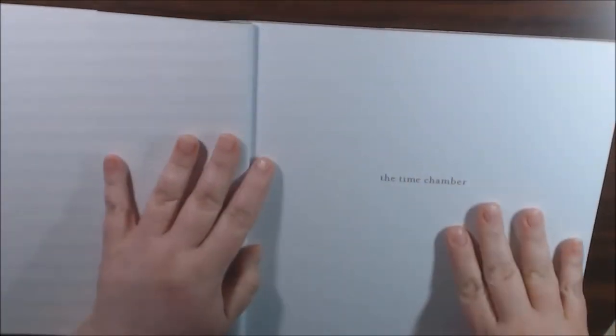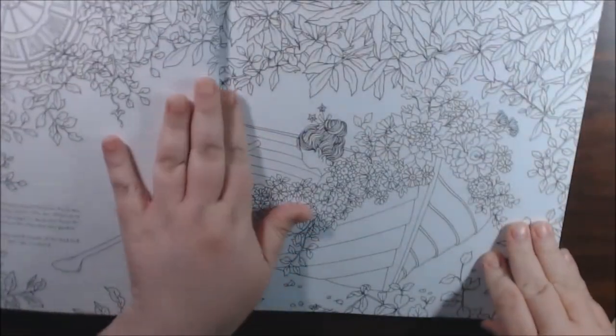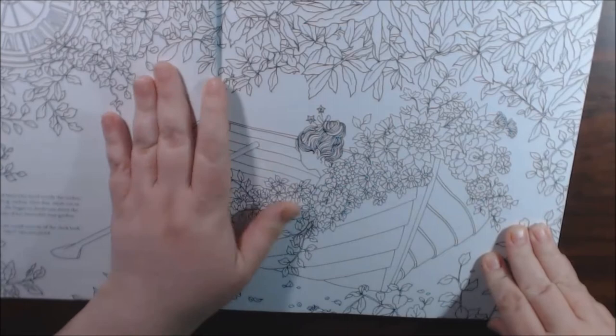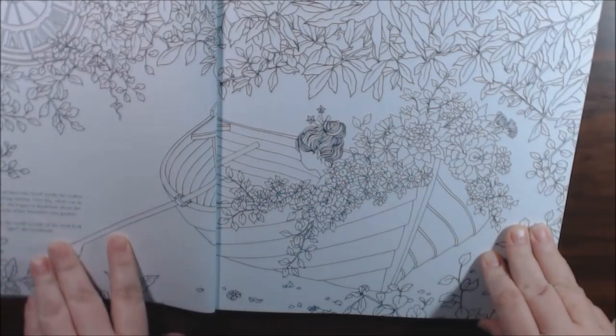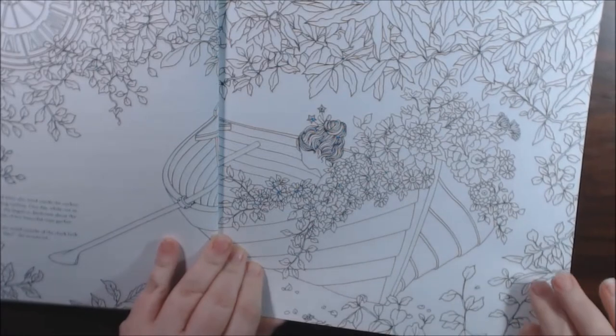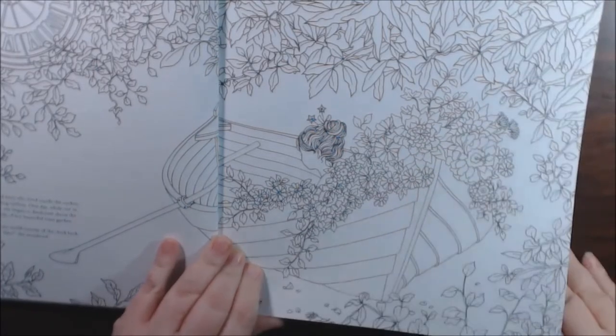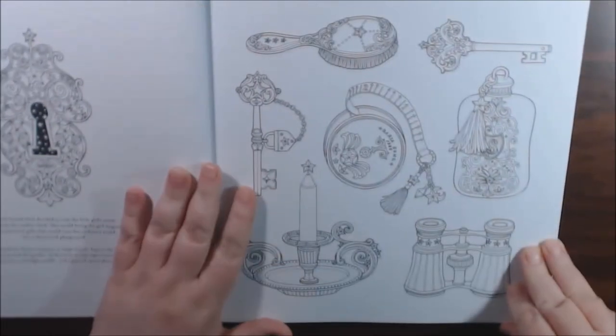Okay, let me just start flipping. We've got the nameplate. I have not opened this book yet, so it's got a story about the little redhead fairy who lived inside a cuckoo clock. And she wondered what her world would be like outside of her clock.